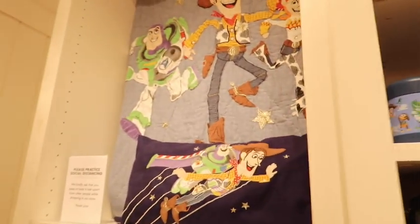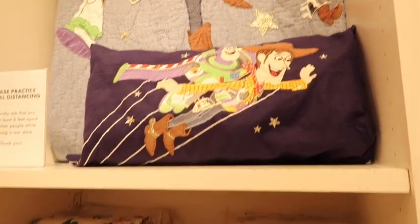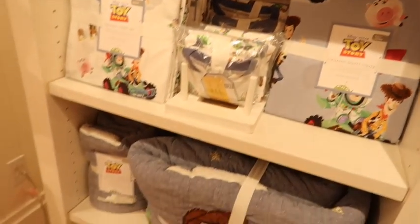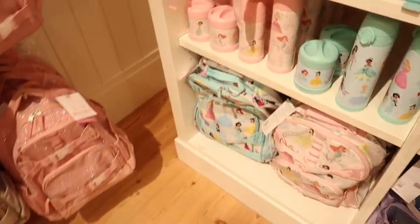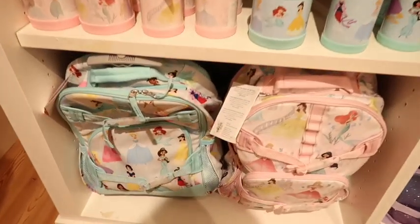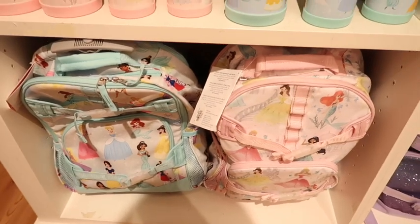They also have a little quilt which is very nice, the pillow is super detailed, and they have all the sheets and covers. For girls they have princess ones, same price for all of these, just different prints. There's a blue minty one and then there's a straight pink one.